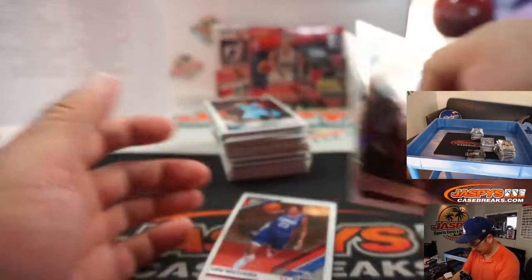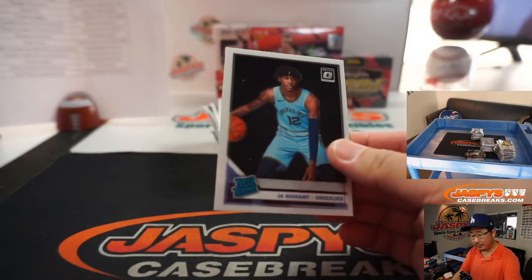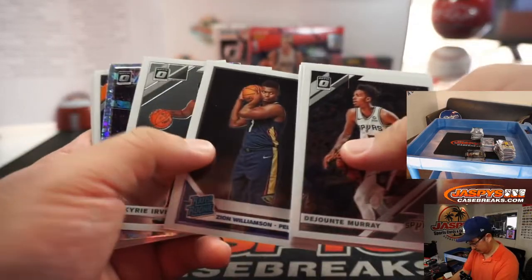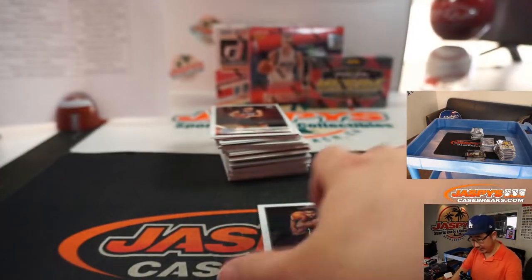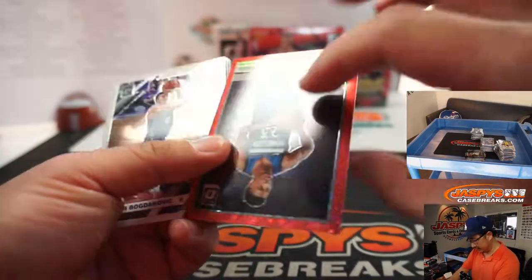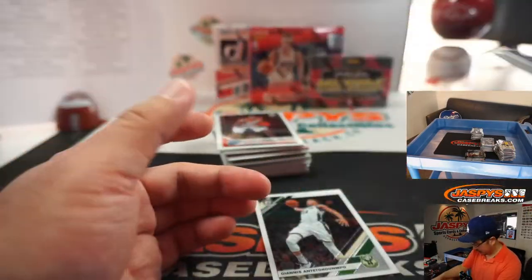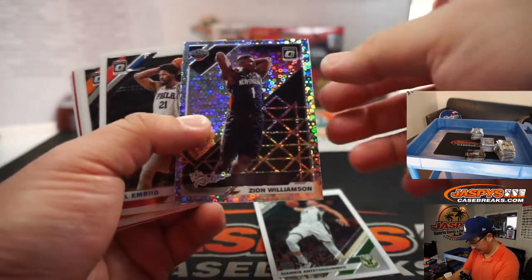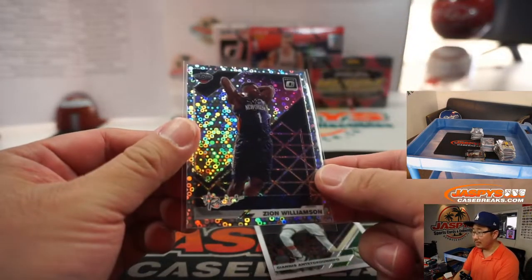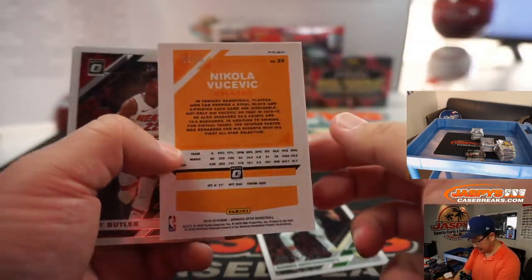There's a Ja Morant coming up too — rated rookie Ja Morant. That'll go to Adam and the Grizzlies. Zion rated rookie — all these add up for Bradley, who bought that spot straight up and got randomized to the Pelicans. Jared Culver red disco to 85. And another Zion — the Rookies disco.